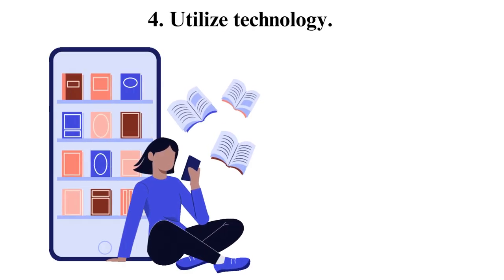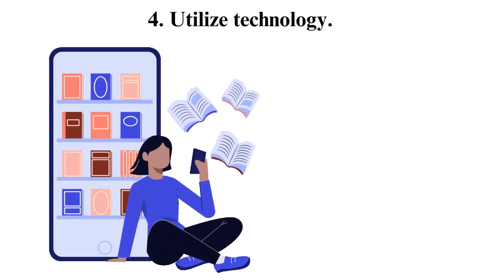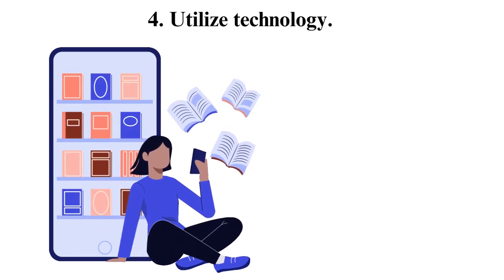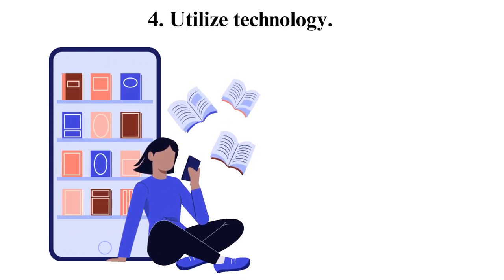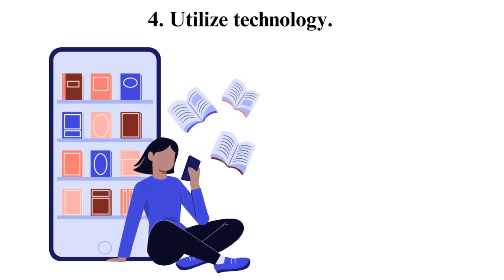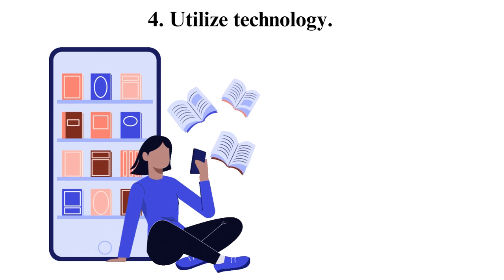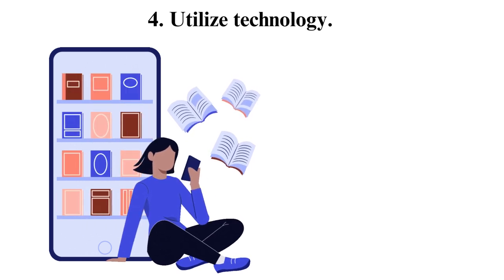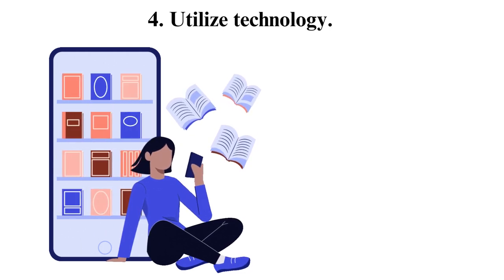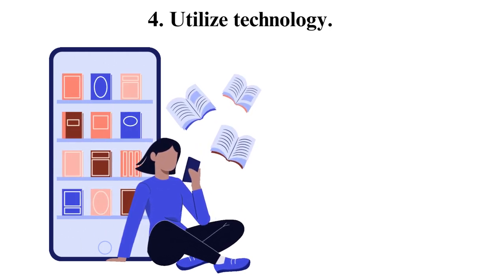Tip 4: Utilize technology. Technology advancements have helped ease how things are done. Technology has led to the spread of the internet, which is a mine of knowledge. In current times, doing research through the internet has been made easier, hence it is easier to improve your performance. Through the use of technology, it has been easier to store, access and send information.